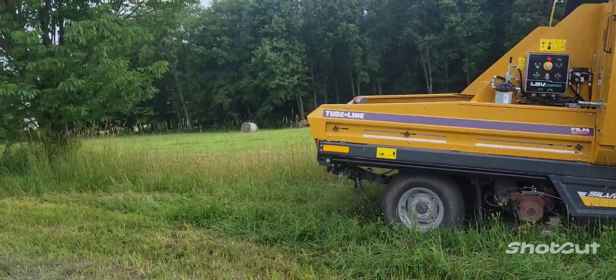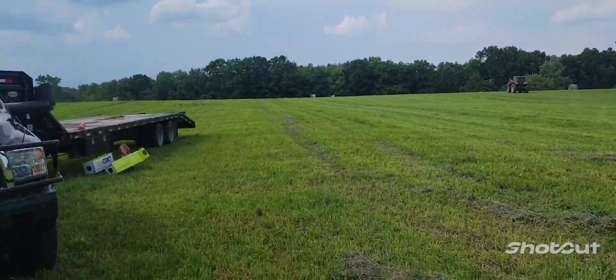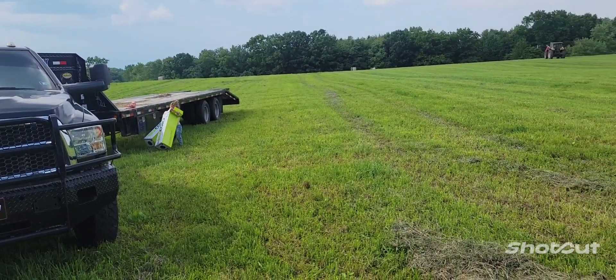We've got the tube wrapper set up, we're gonna wrap round bales here for this field. It's hot — I'm ready to be done. We wrapped about 68 bales last night, which isn't bad — that's pretty good for second cut. We didn't do all of our fields but we did two or three, so we've got a couple more fields to do and that'll wrap up second cut for the year and we'll be moving on to third.